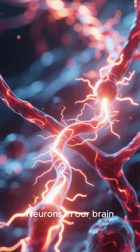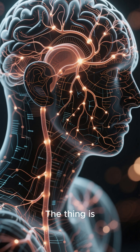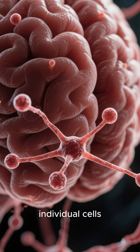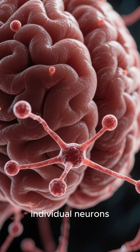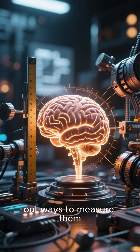How does it work? Neurons in our brain communicate with each other through electrical signals. The thing is, those signals are incredibly hard to detect. They're generated by individual cells, individual neurons, deep within the brain tissue. But the good news is that we have figured out ways to measure them.